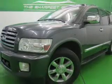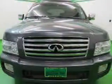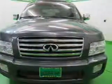This is a used 2005 Infiniti QX56, powered by 4-wheel drive, an 8-cylinder engine, and a 5-speed automatic transmission.